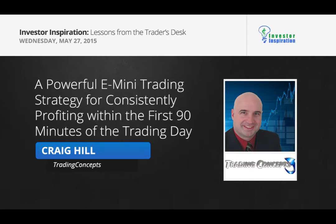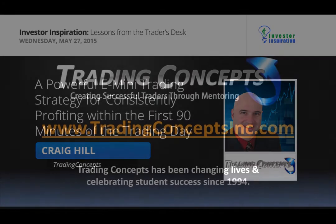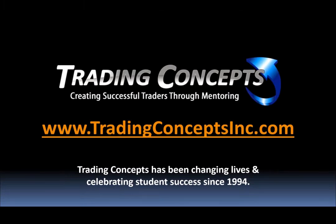Trading Concepts has been a business since 1994. I recently joined Trading Concepts in 2009 as a student, and then in 2010 I came on board and started helping Todd Mitchell, the CEO, revamp his entire mini course and go completely online with it. From there we've just grown. The website is tradingconceptsinc.com.